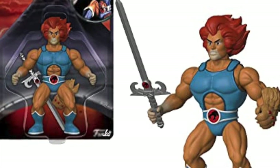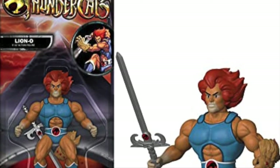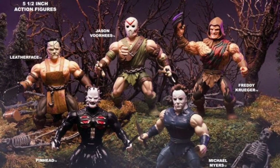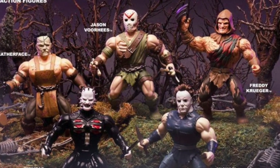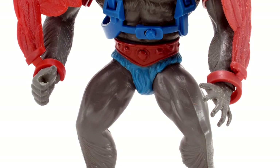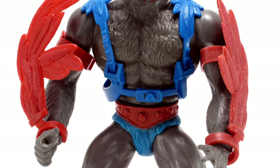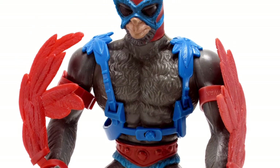Another interesting example is what Funko is doing with their Savage World line, where they've taken another vintage form factor and applied it across lots of different licenses. It's basically that squat, buff 5-inch body type — a vintage Masters of the Universe form factor — that Funko is trying to apply to lots of different brands.